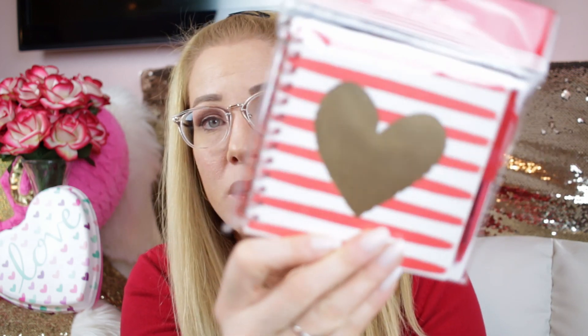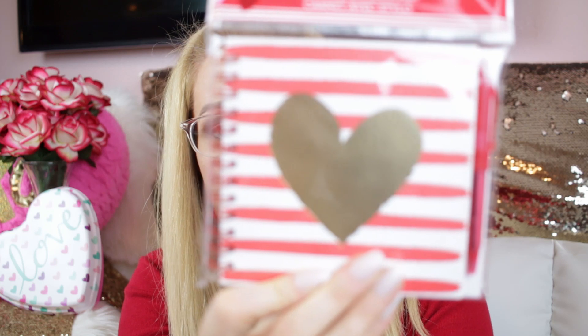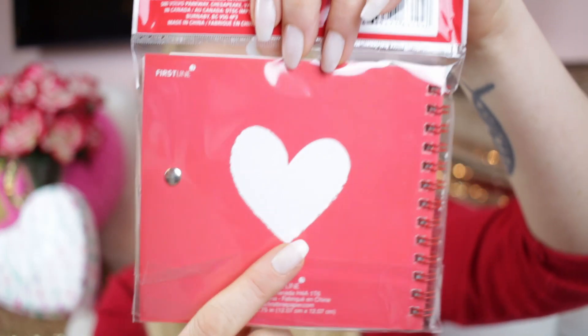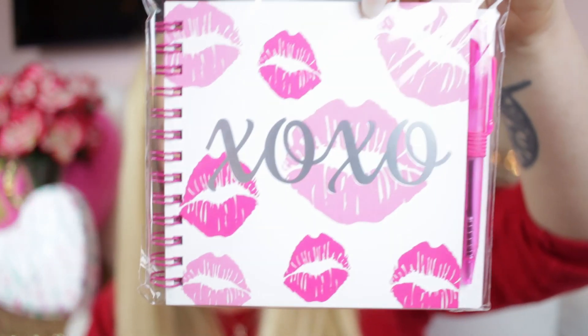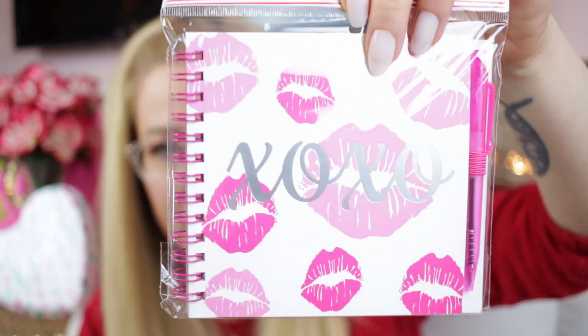I also found a couple of Valentine's notebooks that would make really cute gifts or just to write in. This one is red striped with a beautiful gold foiled heart, and it comes with a pen and a little pen holder. The back is red with a white heart. It would look really cute on a desk.